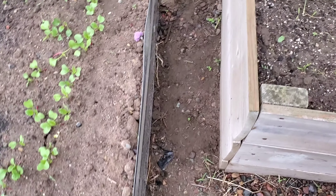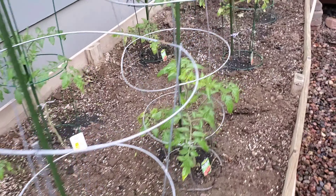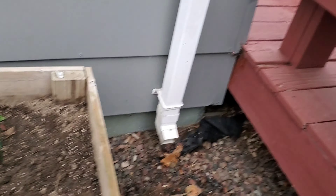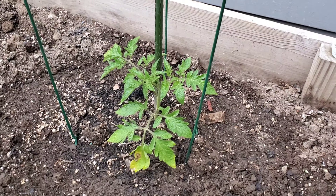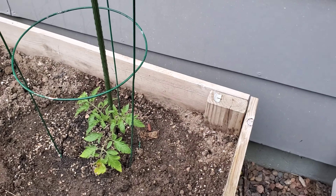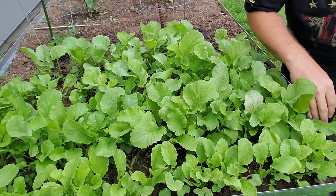Everything else is looking good. We got more radishes here that'll be ready in a couple weeks. Here's some of our carrots — they're looking pretty good. Tomatoes are obviously looking good, and we planted one more of those Mountain Pride tomato plants down here to make up for the one that got busted before we planted it and wasn't coming back, so we replaced that one with a Mountain Pride here.